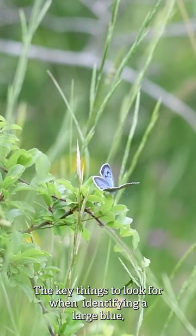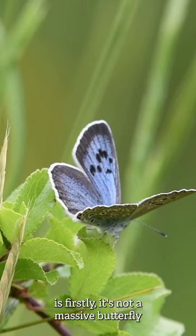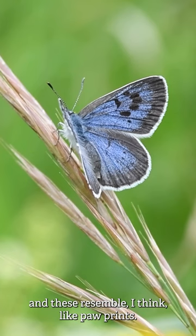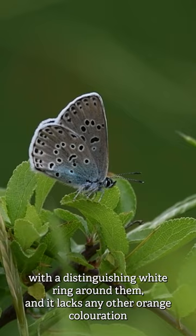Key things to look for when identifying a large blue is firstly it's not a massive butterfly, but it is larger than other blue butterflies found here in the UK. When it's got its wings open on the upper wings on the top, you want to look for some bold black spots, and these resemble like paw prints. When the wings are closed, you'll notice black spots with a distinguishing white ring around them, and it lacks any other orange coloration which you'll find in other blue species found this time of year.